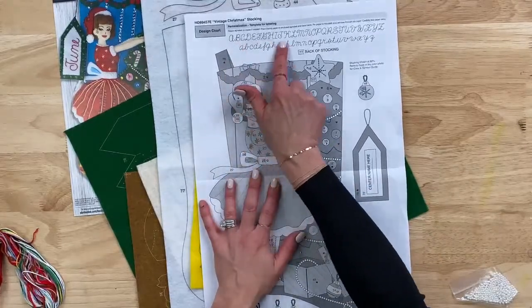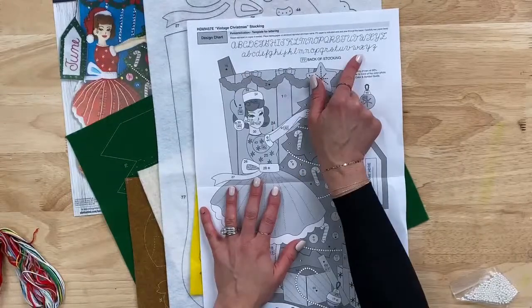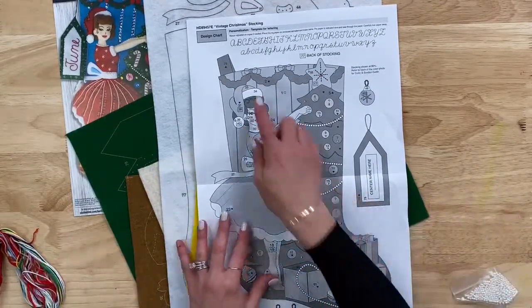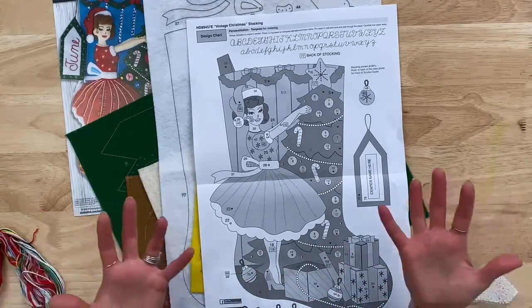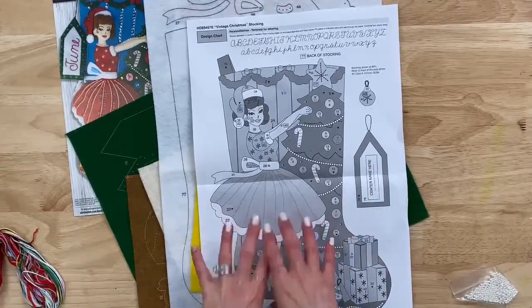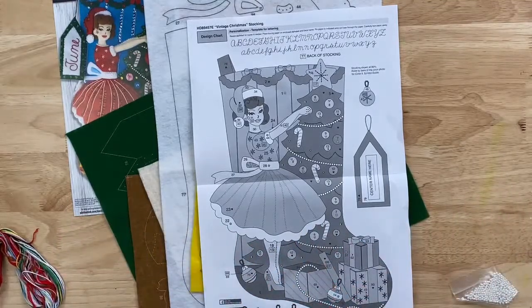Each kit includes a personalized alphabet, so the font will match the style of the stocking or the theme. It's a great way to welcome someone into your family — if somebody has gotten married, had a baby, adopted a baby. There are so many different themes and specialty stockings available.